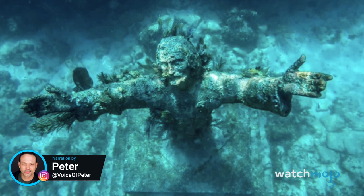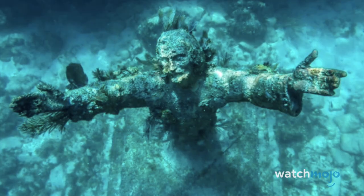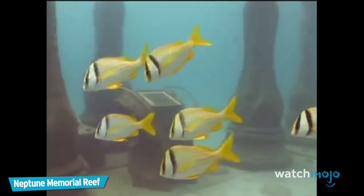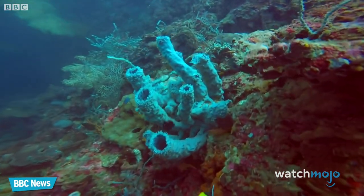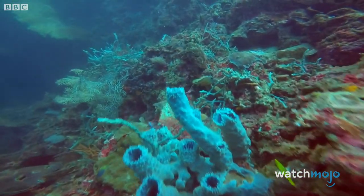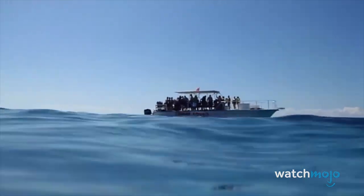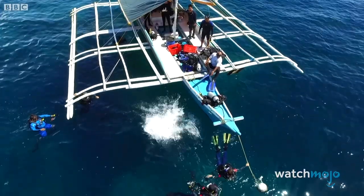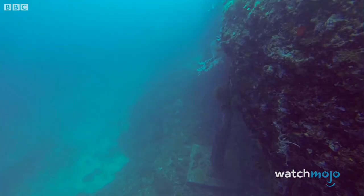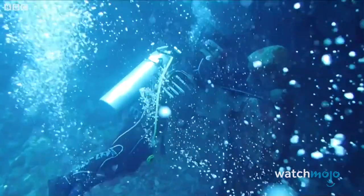Welcome to WatchMojo, and today we're counting down our picks for the top 10 most haunting underwater statues. For this list, we'll be looking at the most surreal and otherworldly statues or collections of statues that can be found underwater. Do you have an inkling to visit any of these places? Let us know in the comments below.